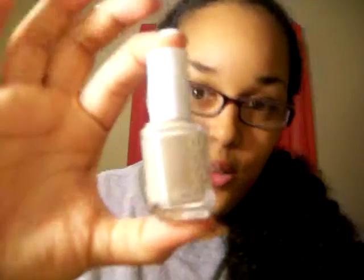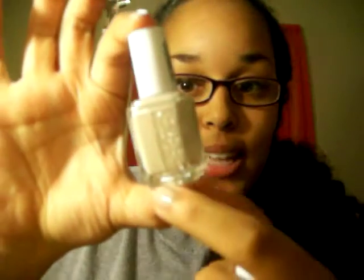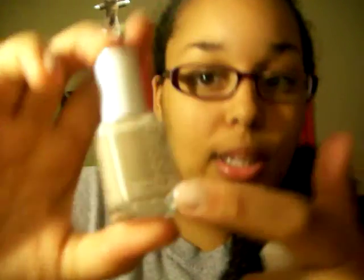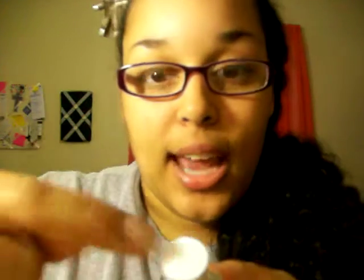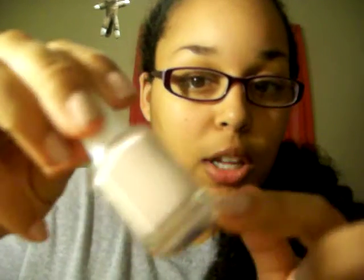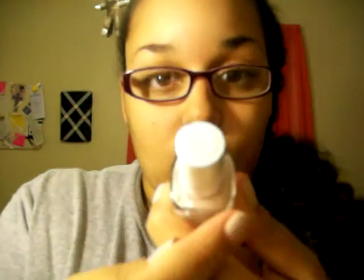This one she got from Ulta so it was the regular price, eight bucks. But I have a question — let me know if you know the answer. With Essie, whether you get them from a drugstore, Target, or wherever, they've got the Essie imprinted in the glass on the sides and a white label on the front with the name on top. But the one from Ulta has no white label — just the engraving on the glass on either side, an 'E' on the top, and the name of the polish on the bottom. I don't know why that is, but if you know, tell me.